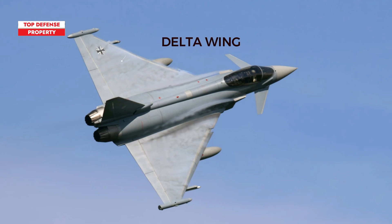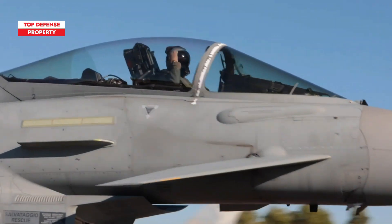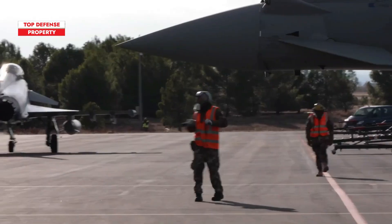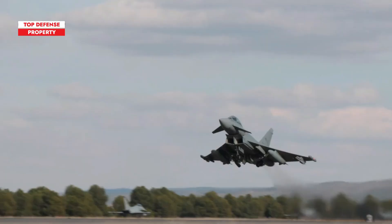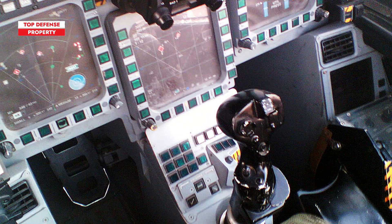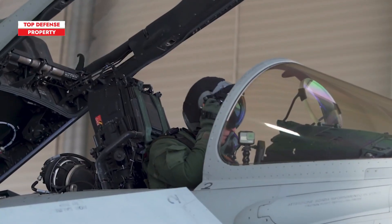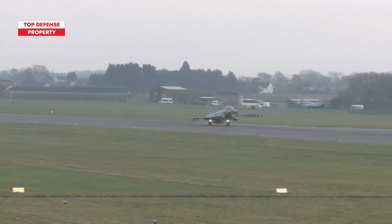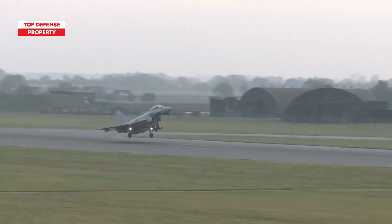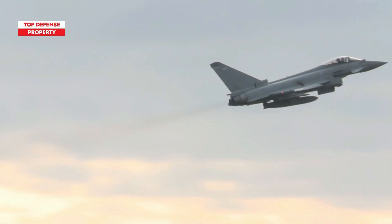Its design features a delta wing with four-plane canards, providing superior maneuverability and control. Constructed from lightweight composite materials, the Typhoon maintains a high thrust-to-weight ratio, while stealthy design elements reduce its radar cross-section. Inside, a fully digital glass cockpit enhances situational awareness, allowing pilots to operate advanced systems efficiently. The sophisticated quadruplex digital fly-by-wire system ensures stable handling, making the Typhoon a formidable multi-role fighter.